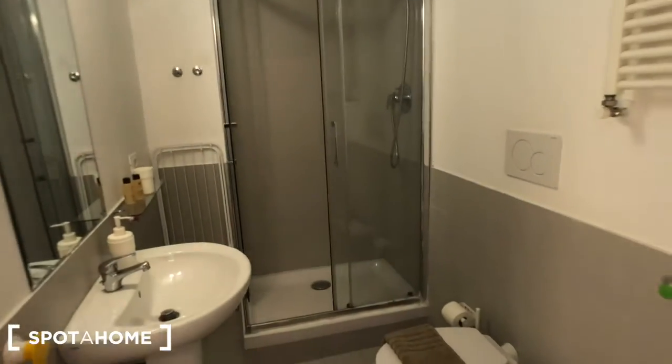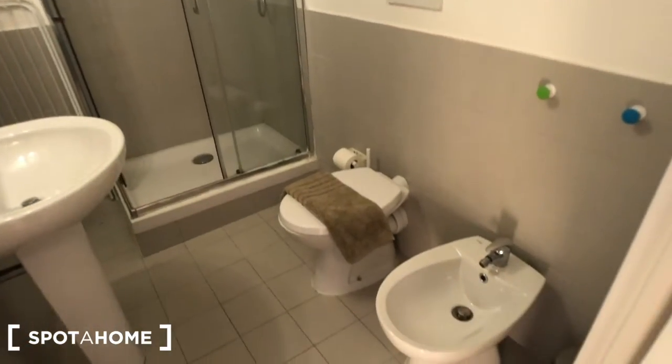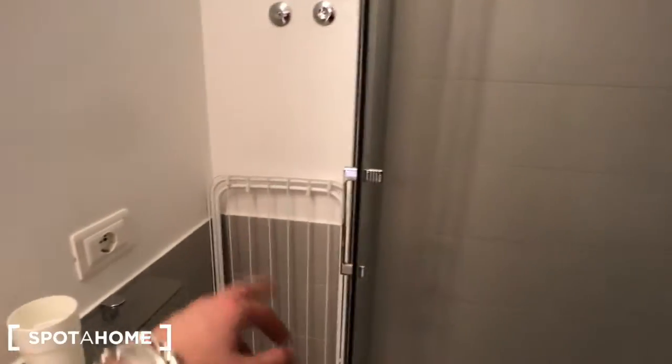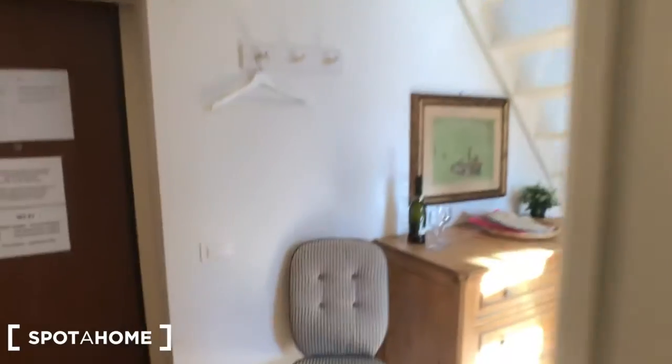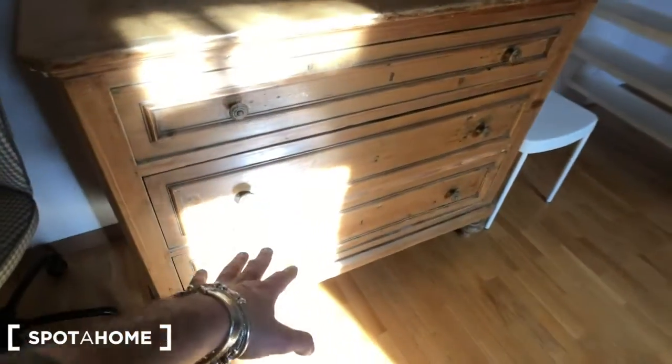Let me show you the bathroom first. You can see we have the bidet here, there is a toilet, a radiator right here, this big beautiful shower, you have plot lines here, this mirror with a sink and a shelf right there. You can find a dryer here and we have a chair here with this piece of furniture with one, two, three drawers.